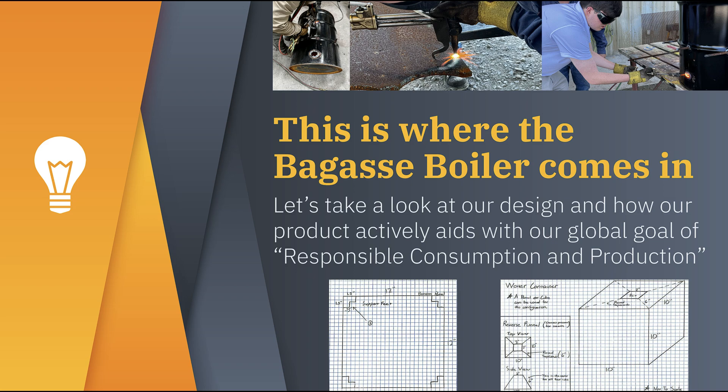This is where the Bagass Boiler comes into play. After about two months of designing, modeling, and manufacturing, we were able to create a fully functioning prototype. We did go through quite a bit of trial and error, but that only allowed us to produce a better final product in the end. Let's take a look at our prototype so that we can explain how it corresponds with our global goal of responsible consumption and production.